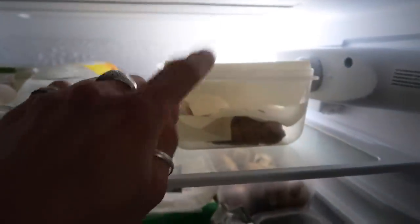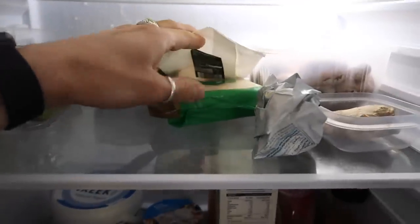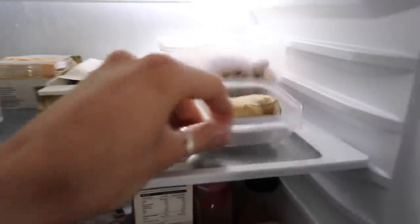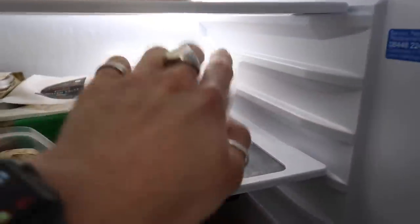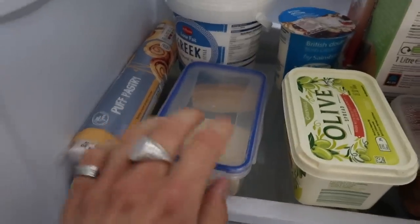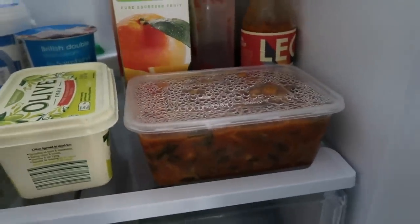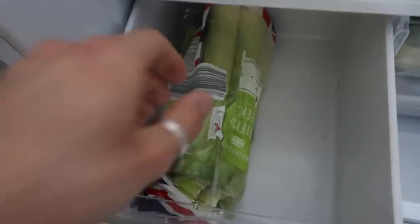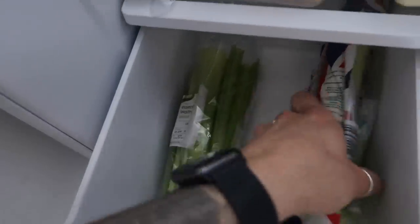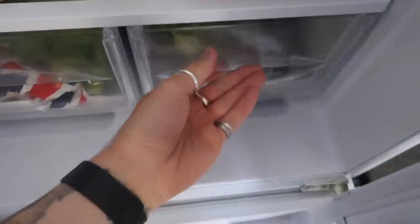We've got some tonic water for gin — an absolute essential — some cookies I made at the weekend, half a pound of grapes, a tub of hummus, some cheese, a little bit of butter, some ginger, and some mushrooms we're going to use up this evening. On the bottom shelf, olive spread, more cheese, puff pastry which will definitely get used, plenty of natural yogurt, some double cream, almond milk, orange juice, and sauces. We have some berries for breakfast and a leftover curry from the weekend for lunch. In the salad drawer there's celery and leeks — we're going to use the leeks for a pie this evening — plus a cucumber and some broccoli.